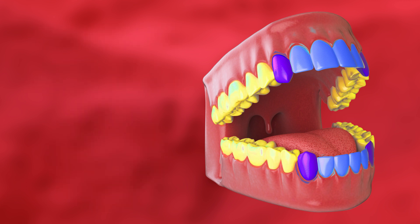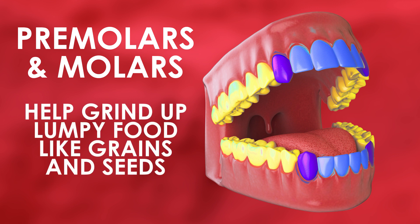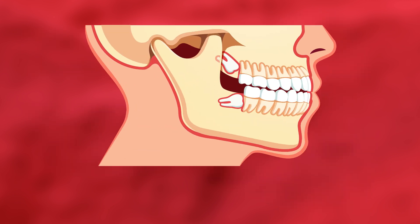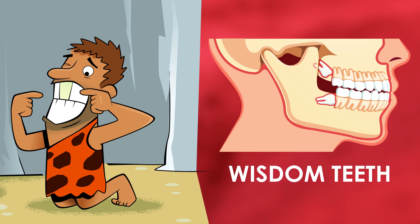Towards the back of your mouth, you'll find your premolars and molars. These are flatter, bumpy teeth which help grind up lumpy food like grains and seeds. And then, hidden at the back — often under the gum — are your wisdom teeth. These are large and have a similar role to the molars. They're left over from prehistoric times when our diet would have included a lot more rough stuff.